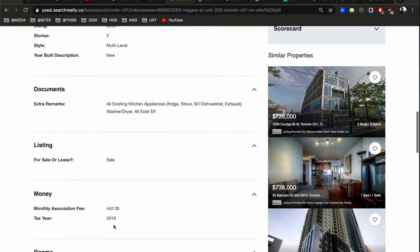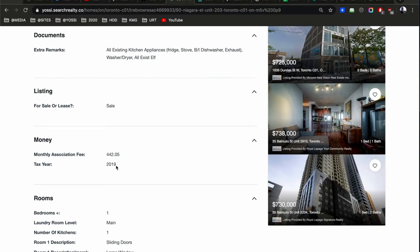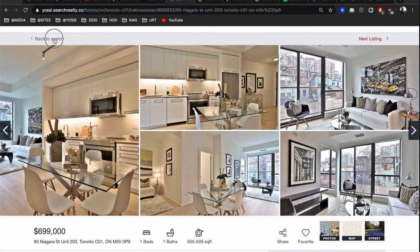So that's what you're getting here for $699,000–$700,000. Condo fees are $442. Tax not provided but you can assume about $3,000 a year.